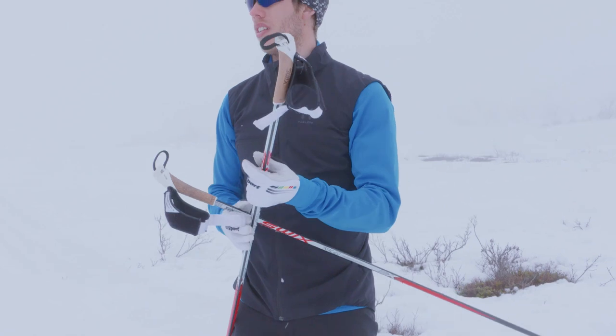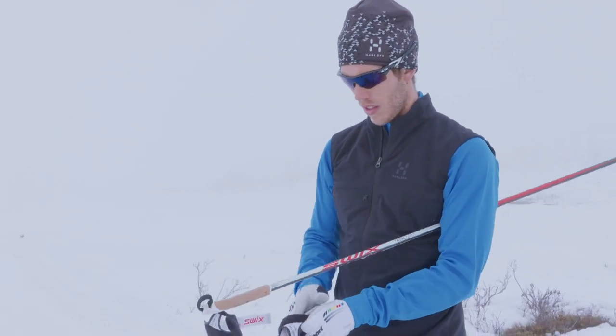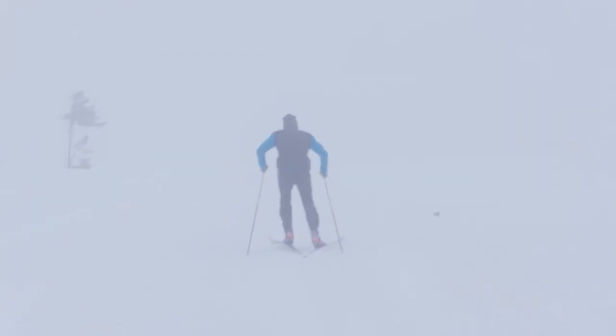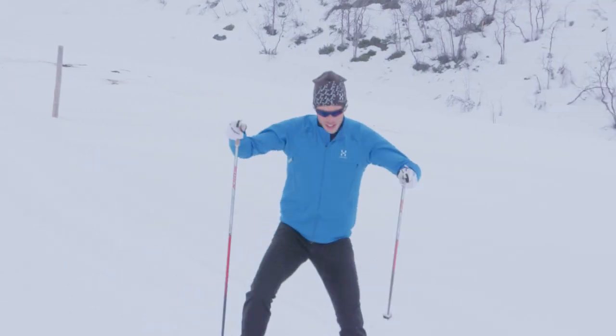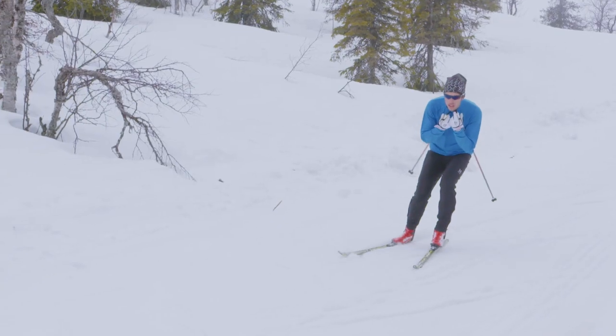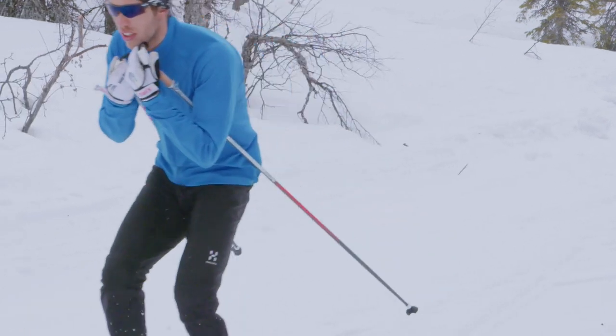The first thing I look at when looking at an outfit for skiing is that it needs to be flexible — you move the whole body, arms and legs a lot — so I want it to be flexible in those parts but still be pretty tight to the body. I want the whole outfit to be pretty clean, not too many pockets and straps, so pretty clean and simple.